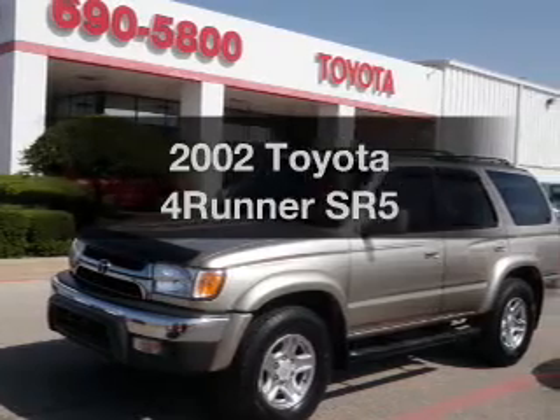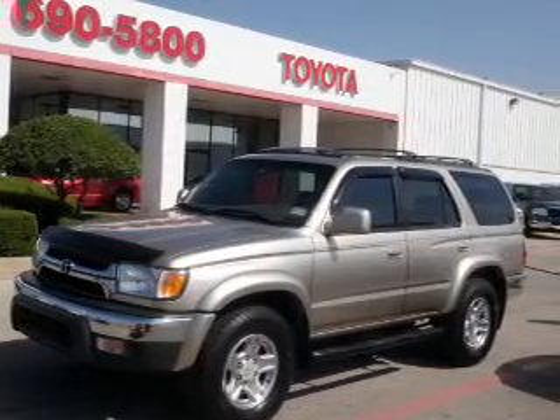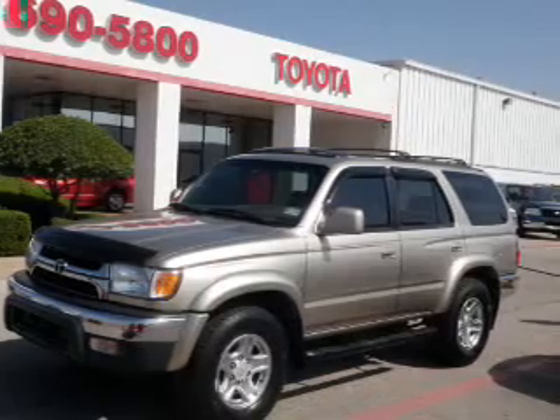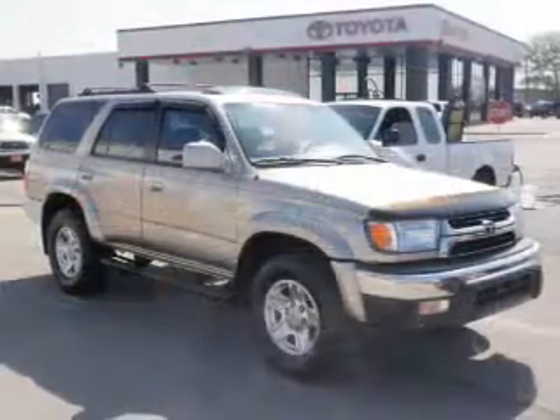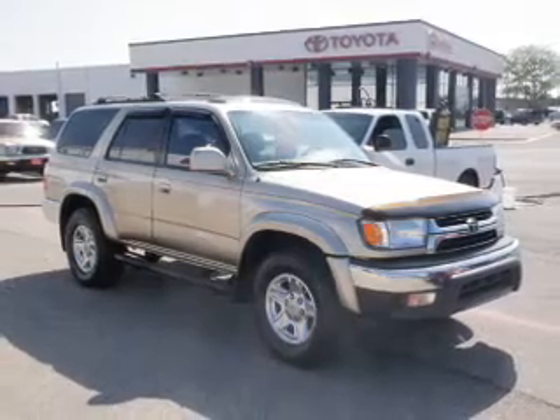Check out this 2002 Toyota 4Runner. If you're looking for a first-rate auto, this one could be yours today. With a reliable six-cylinder engine that responds smoothly to its automatic transmission, premium wheels lend a distinctive appearance.